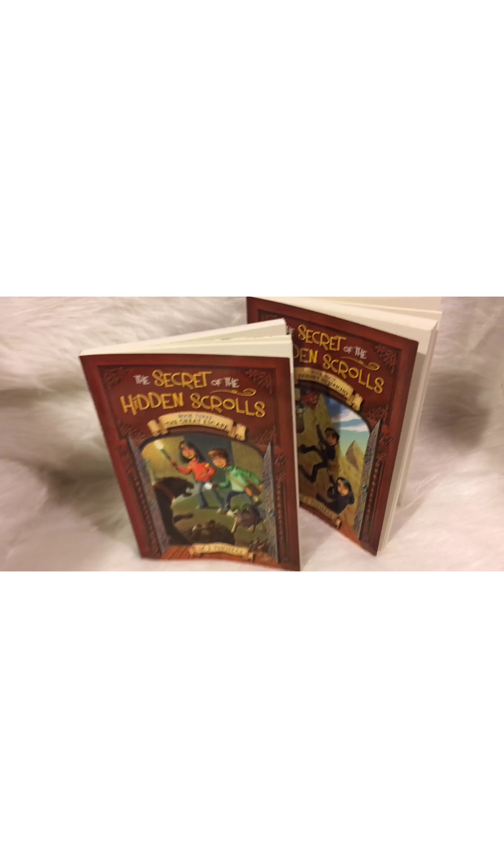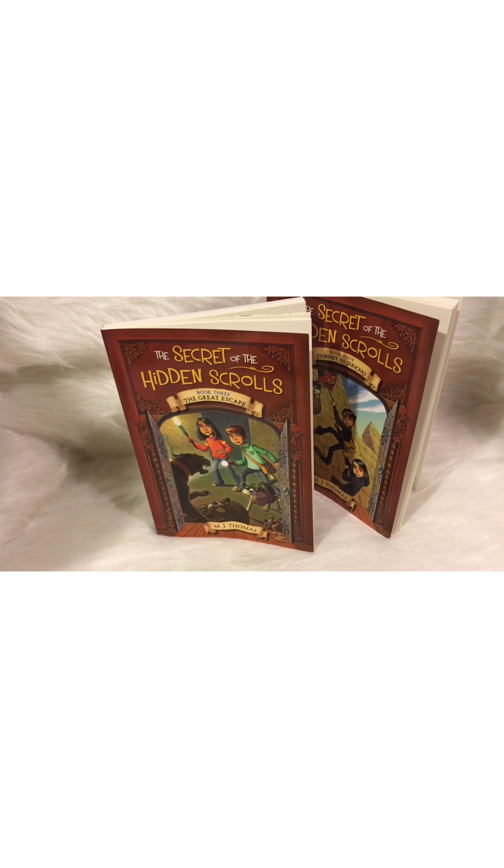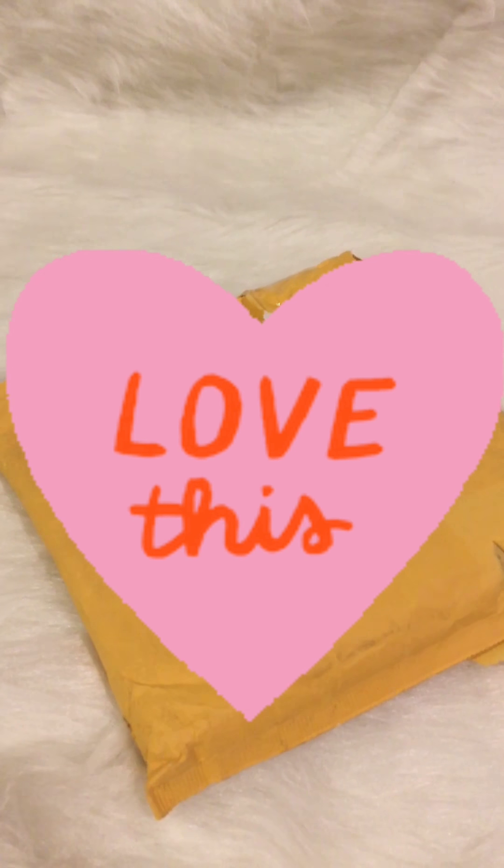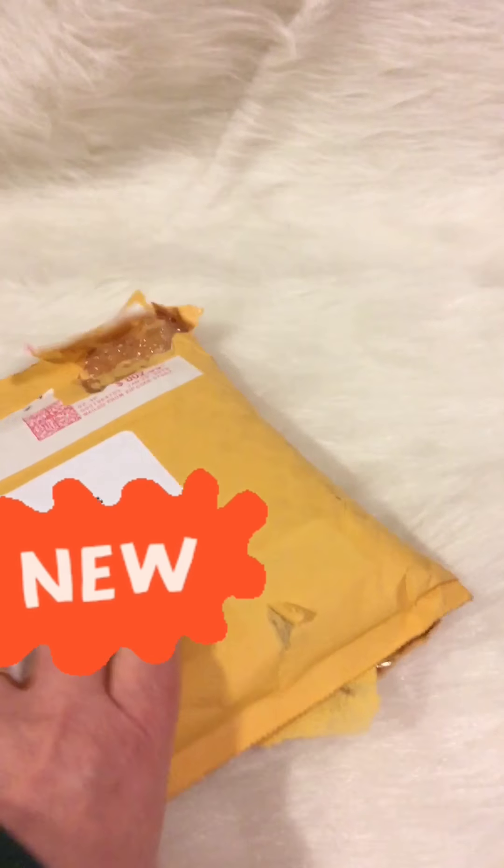Let me tell you what the secret is about the Hidden Scrolls. I just got this package today from Worthy Publishing, so we're going to do a little unboxing here. It should be books!